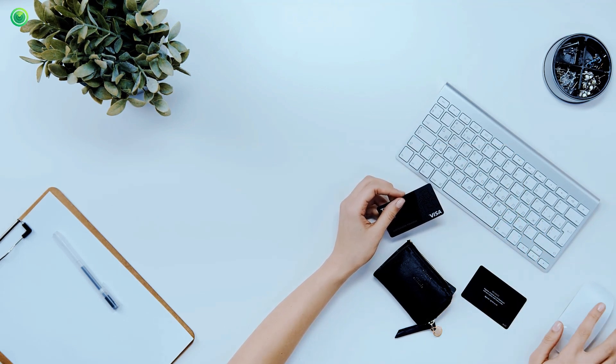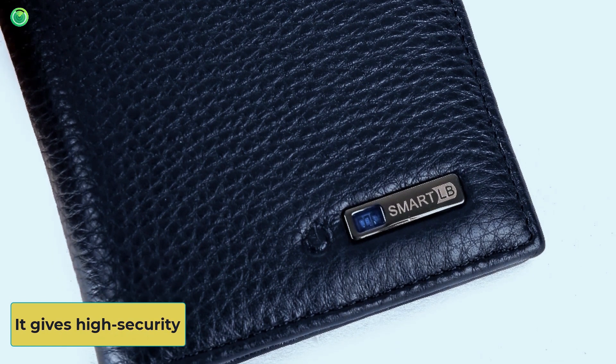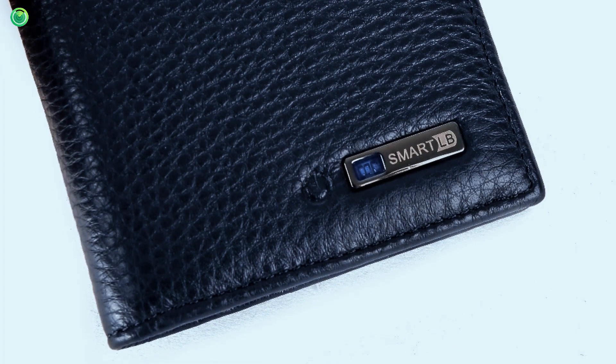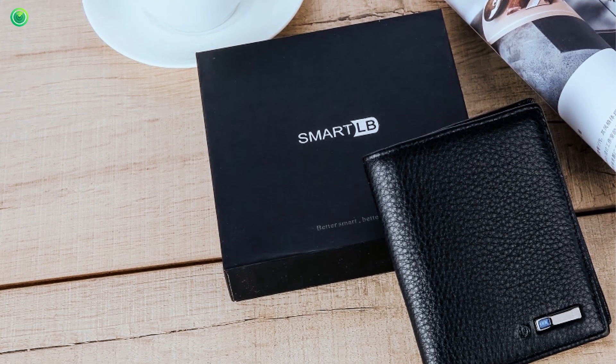Let me explain the features that I have experienced. It gives high security — the Louis Blanc smart wallet has an RFID system that prevents others from opening the wallet without your authorization, so the data, cards, and info inside the wallet will be safe.